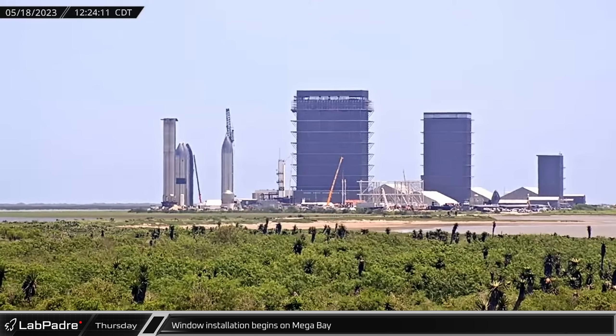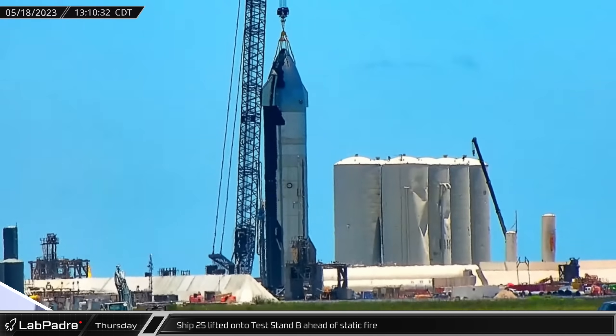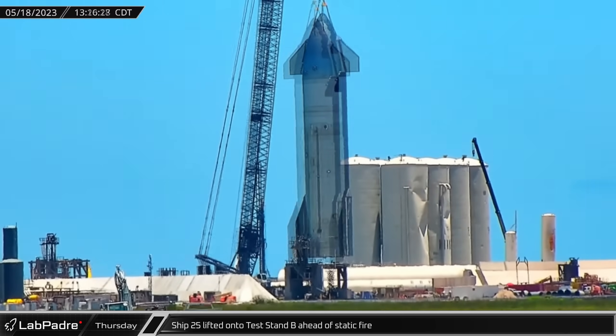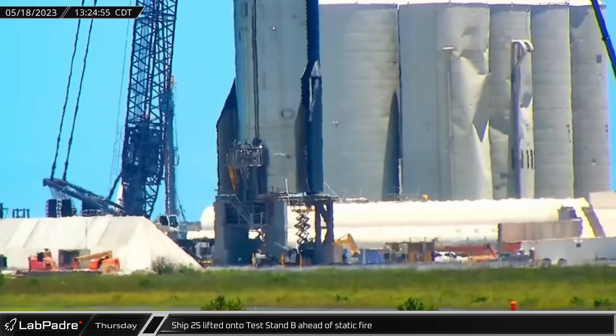That afternoon, Raptor Roos camera caught sight of several sections of windows finally installed on the top level of the Mega Bay. Down at the launch site, SpaceX's LR 11000 lifted Ship 25 from its transport stand and placed it onto test stand B in preparation for its upcoming static fire campaign.